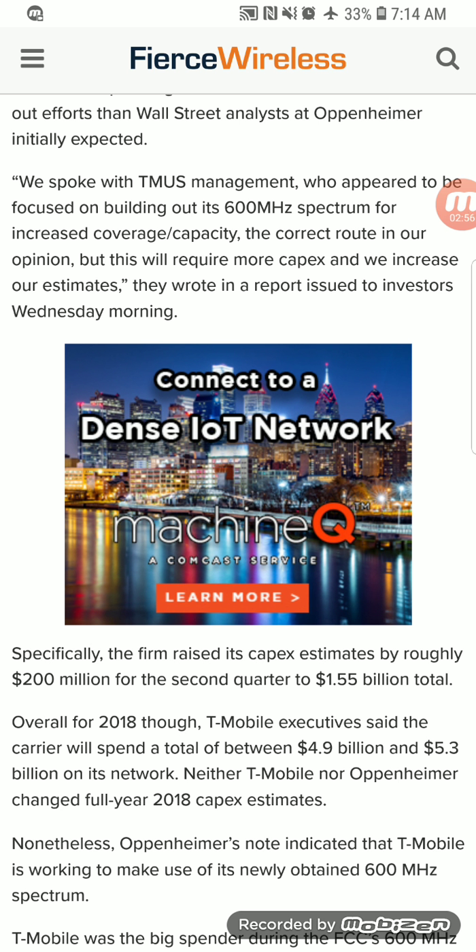This is very important for T-Mobile in case the merger does not get approved. They are looking to push the network to bring it on par with Verizon, so that if the merger falls through they can claim they were able to cover a good amount of LTE coverage in terms of square miles. Definitely stay tuned — this is Tyrone with Tech Life and I'll see you guys in the next video.